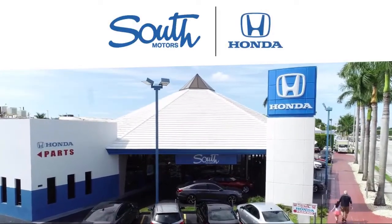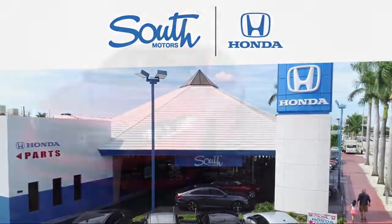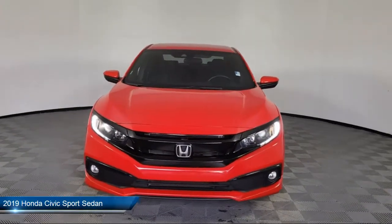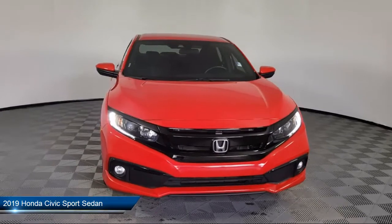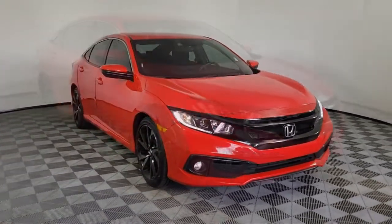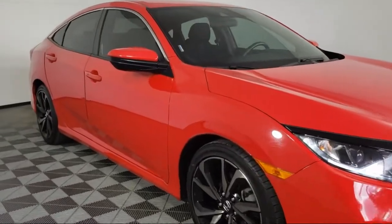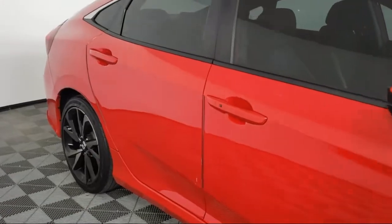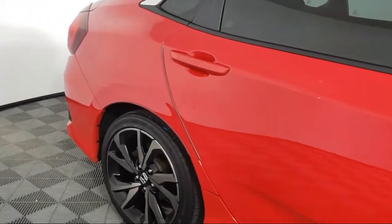Welcome to South Motors Honda, your premier destination for purchasing a vehicle. Here's a look at another one of our great vehicles in inventory. It comes equipped with fully automatic headlights, split pull-down rear seat, Apple CarPlay and Android Auto, dual front side impact airbags, auto high-beam headlamp control, and a rear view camera.